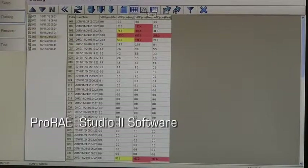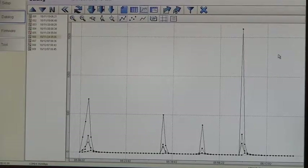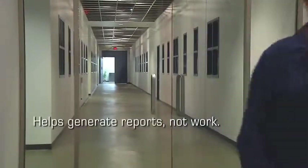Also, the ProRay Studio 2 software automatically creates charts and graphs, which helps produce reports quickly. The Toxiray Pro PID is fast, accurate, and helps me generate reports, not work.